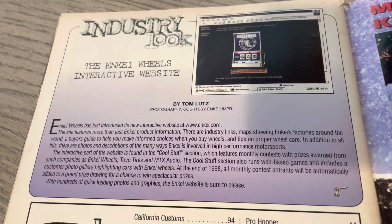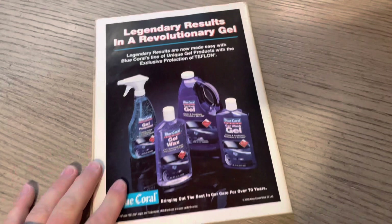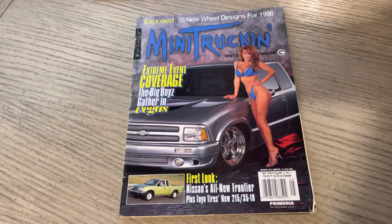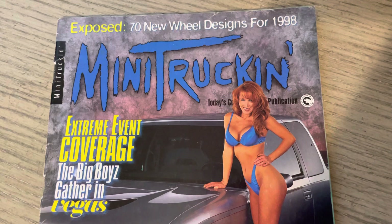You got the Index, and then you have MTX. Again, we don't see Soundstream at the end here. This is issue 77 — 97 S10, Tina New on the cover. Ties into the Traders, ties into the wheel aspect of this one. And you can see there at the top: exposed 70 new wheel designs for 98. Cool backdrop — Wes Allison killed it. Extreme event coverage — the big boys gather in Vegas.